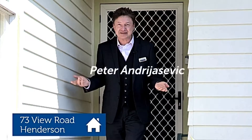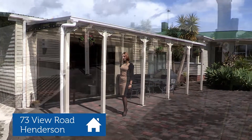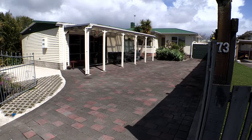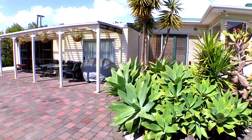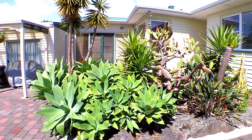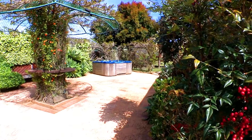Need more space? Explore your options here at 73 View Road, Henderson. Beautifully presented and well looked after, sitting on about 860 square meters of fully fenced site, this home offers spacious living, a relaxing private garden, and plenty of parking.